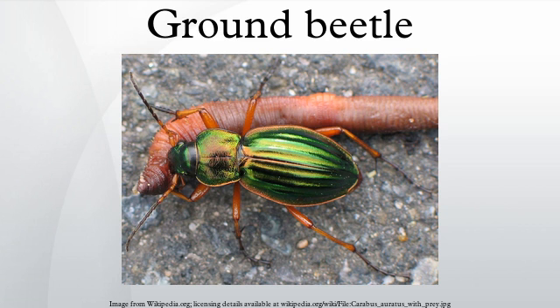Defensive secretions: typical for the ancient beetle suborder Adephaga to which they belong, they have paired pygidial glands in the lower back of the abdomen. These are well developed in ground beetles and produce noxious or even caustic secretions used to deter would-be predators. In some, commonly known as bombardier beetles, these secretions are mixed with volatile compounds and ejected by a small combustion, producing a loud popping sound and a cloud of hot and acrid gas which can injure small mammals such as shrews, and is liable to kill invertebrate predators outright.